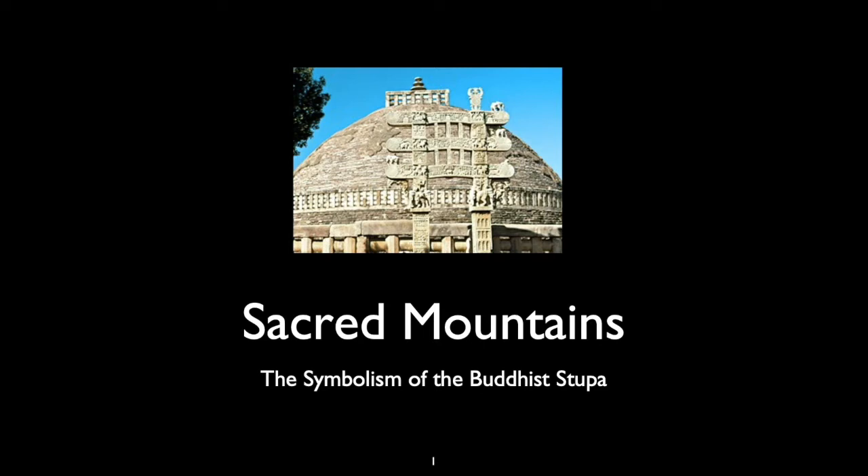Hi there. Welcome back to Asian Art. In this lecture we're going to talk about the very important temples of Buddhism.